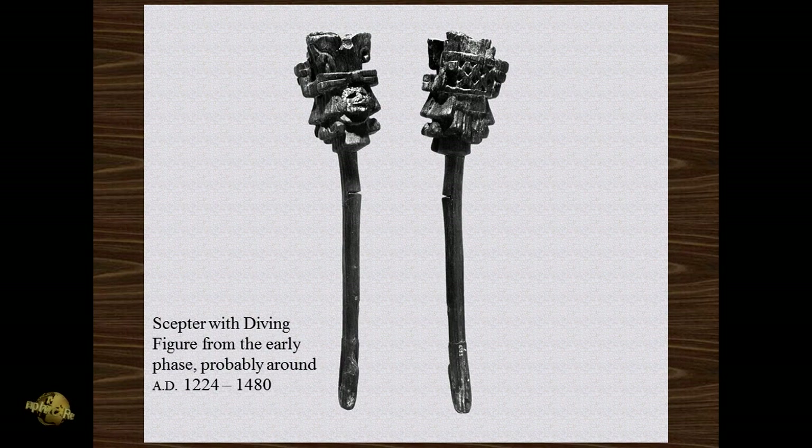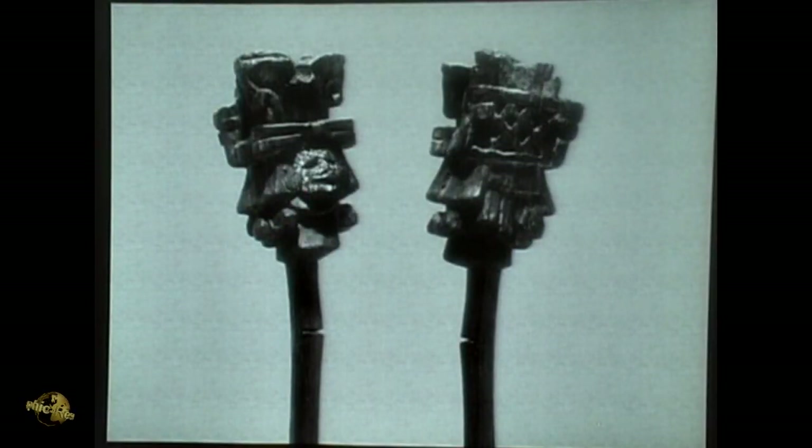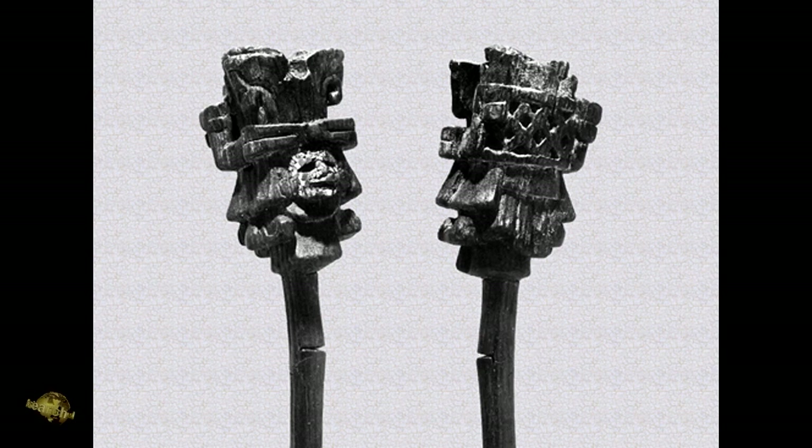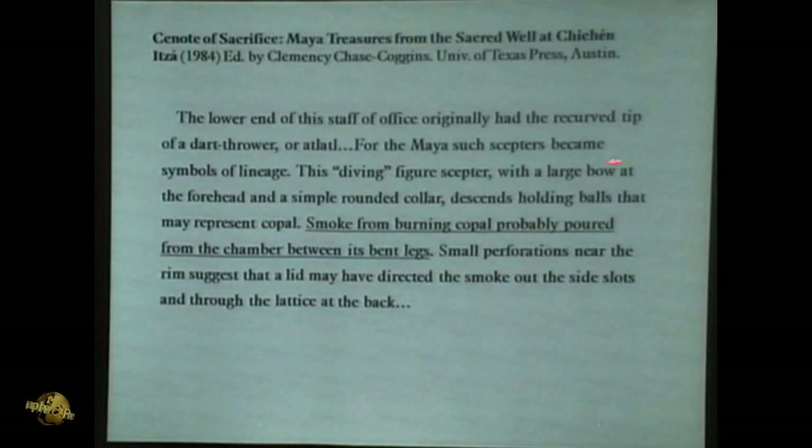Here's one of them — a scepter. Notice what it is: a scepter with a diving figure. By now hopefully you recognize some of the characteristic features. Here's his arms holding those same two balls just like on that vase. Here's his legs bent upwards. The upper part was hollow and had this kind of lattice work. The diving figure scepter with a large bow at the forehead and a simple rounded collar descends holding balls that may represent copal. Smoke from burning copal probably poured from the chamber between its bent legs.